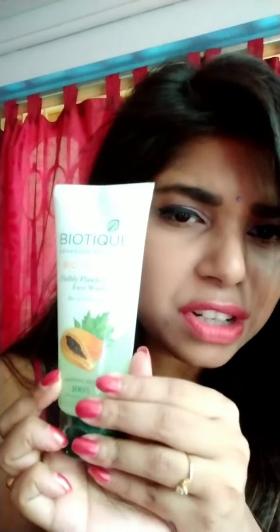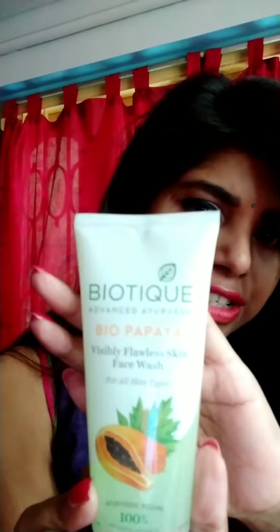This is the Bio Papaya Face Wash — I hope you guys can see this. It contains papaya, which helps make our skin glowy and provides important enzymes. It also contains neem, which helps prevent infection, and rita, which helps remove dirt from the skin. This is a multitasking face wash because it contains scrubbing particles, so it acts as both a cleansing agent and a scrubbing agent.